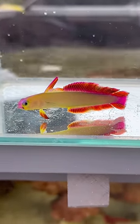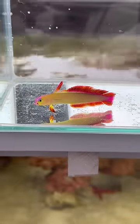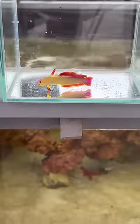Purple, yellow, pink. That's one crazy, crazy looking fish right there. Definitely cooler than the last firefish we got.